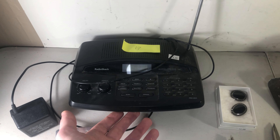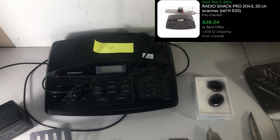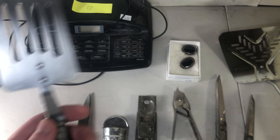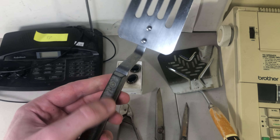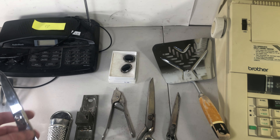Radio Shack police scanner — paid $4 for it, goes for $17. These are all Terapeak average selling prices. Flint Echo spatula goes for $10 to $15 — paid a dollar.